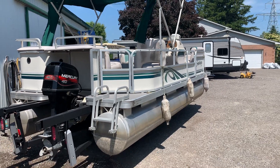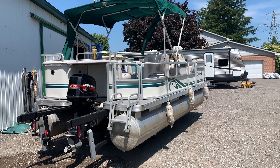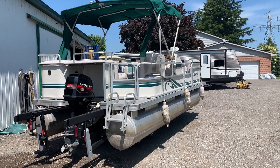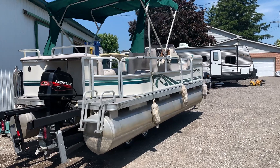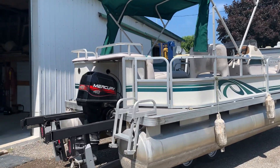We're here at Oxford County Pontoon, ocpboats.com. We just brought this boat back — we haven't washed it yet, it needs a good bath. We're going to do a once-around and give you a quick glimpse inside. This is a 20-footer, eight feet wide, with a 40-horse two-stroke oil-injected motor.